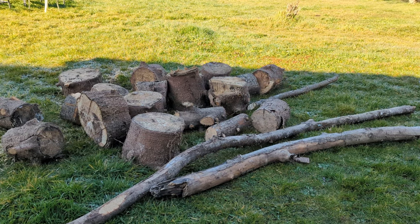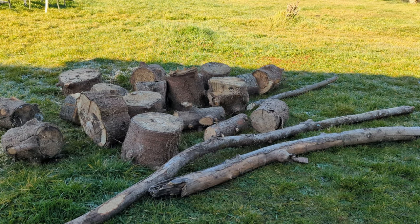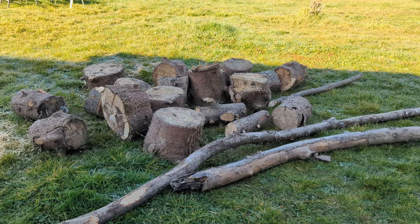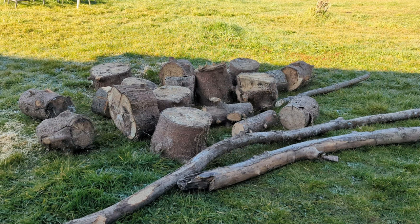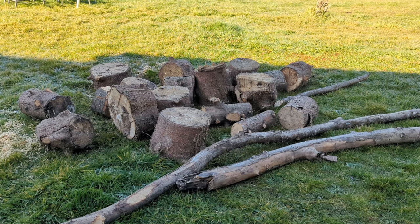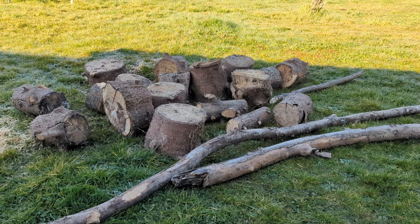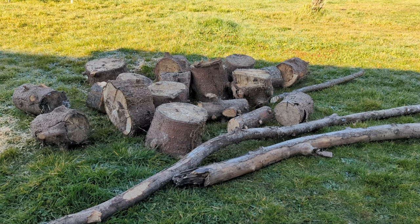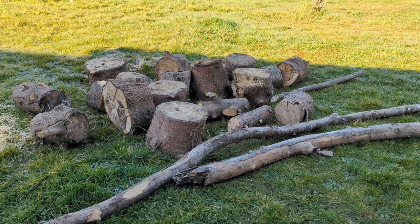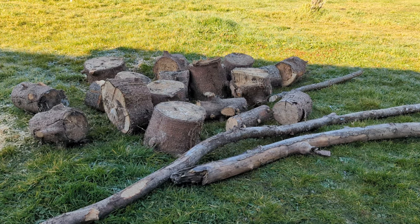My job next is to chop those up with the chainsaw. Meanwhile, dad is working on installing the toilet so the water is off at the moment. Waiting for Andy to come over and do some more plastering whilst I crack on with other bits and pieces that need doing - like sanding things, chopping wood, running around doing various bits and bobs.